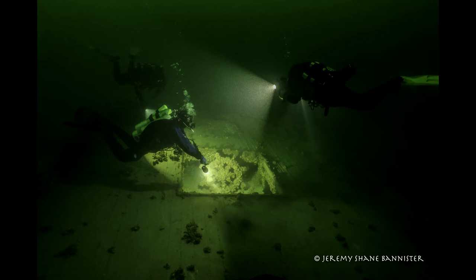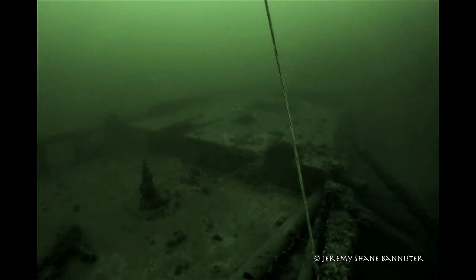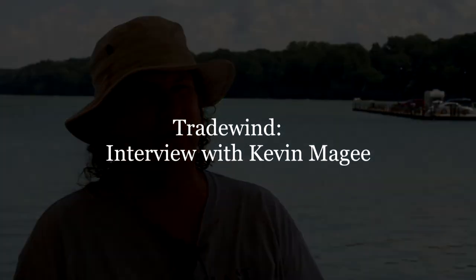The ship is a very attractive wreck to see. There's so much to see, in fact, that you cannot begin to see it all in one dive. Given its depth, you have pretty limited time to just circle the wreck once. So it's a favorite — it's hard to get to, but when we get to it, we really do enjoy that wreck.